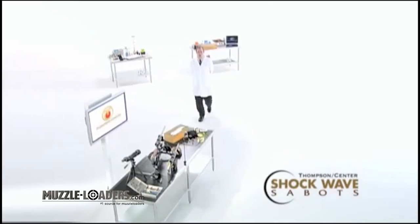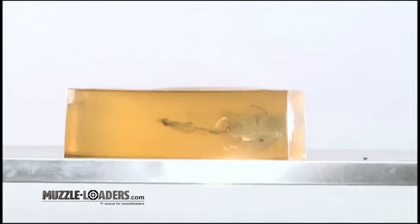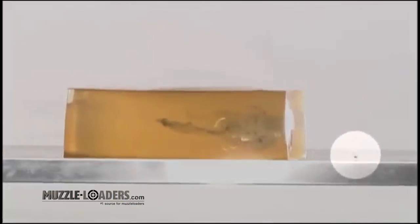Ballistics tests have shown the superior performance of Thomson Center Shockwave compared to the Powerbelt bullet. Powerbelt's soft lead core and thin plating resulted in poor penetration, and in our tests extreme fragmentation occurred upon impact — pieces of the projectile actually bounced off the gelatin.